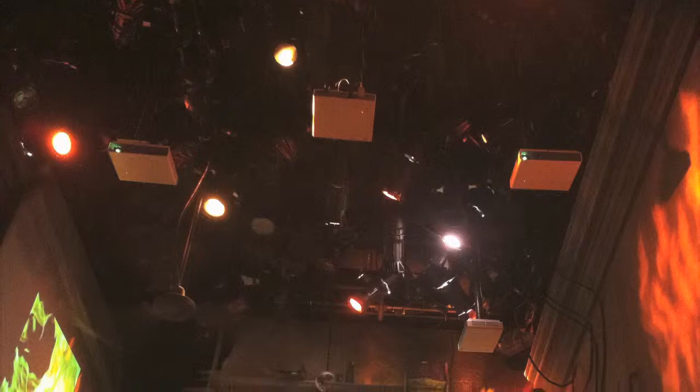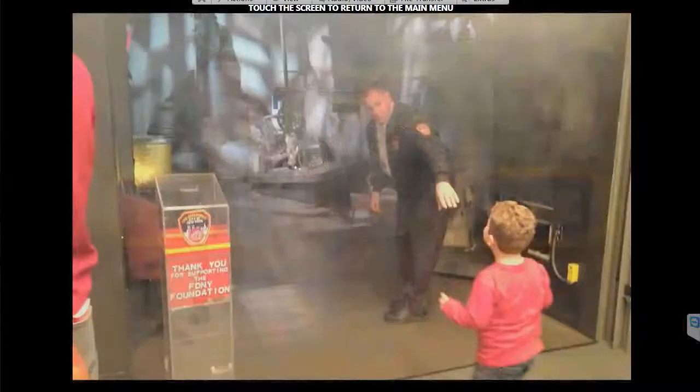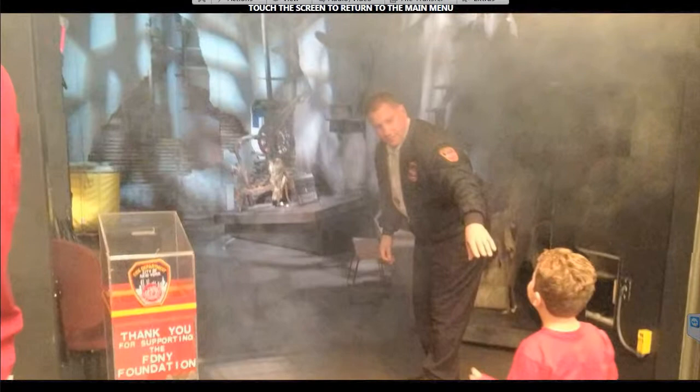They show kids fire safety. They have this whole room with all this multimedia stuff — projections, videos, and even smoke effects and stuff like that.